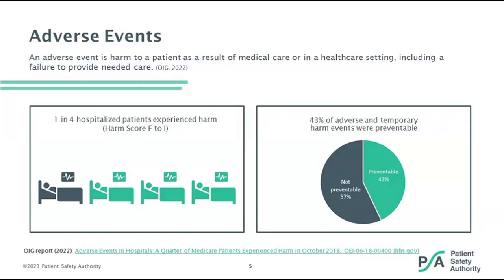It is very important to identify trends and create a learning culture to proactively prevent future adverse events. The OIG found in its review of 770 hospitalized Medicare patient discharges that one in four hospitalized patients experienced harm. Various studies have shown harm rates ranging from 9 to 33% in hospitals. The OIG's definition of an adverse event is harm to a patient as a result of medical care or in a healthcare setting, including failure to provide needed care. The OIG also found that 43% of adverse events and temporary harm were preventable.